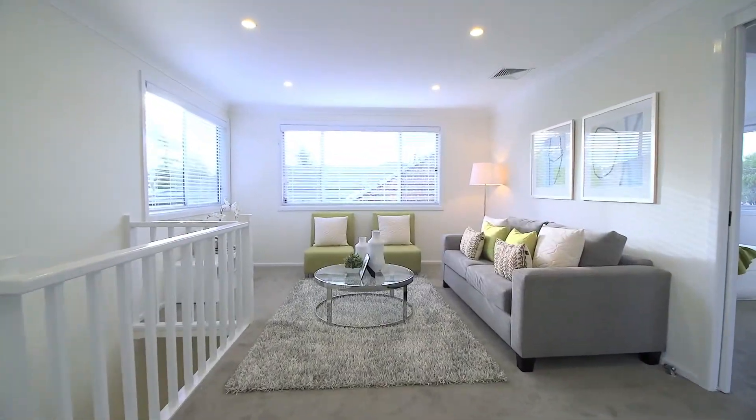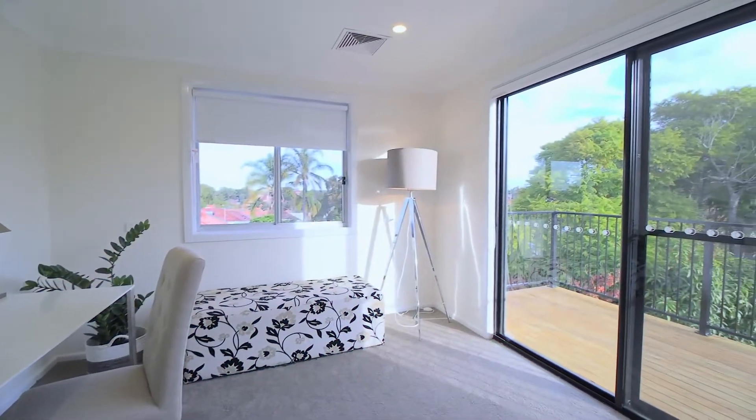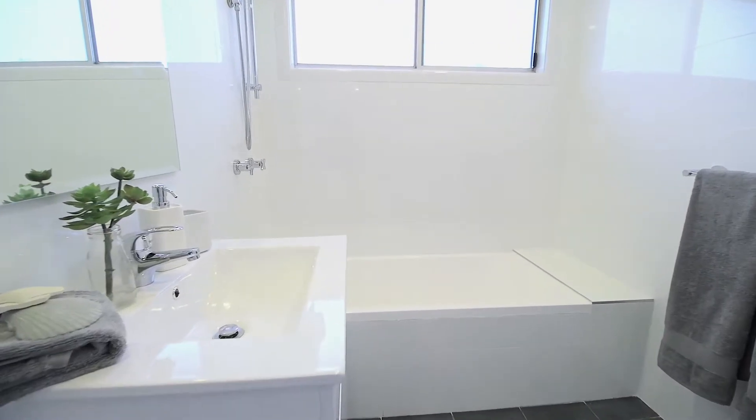There is an additional living area upstairs, and in total the home has five good-sized bedrooms, three bathrooms, and an external office area perfect for the growing kids.